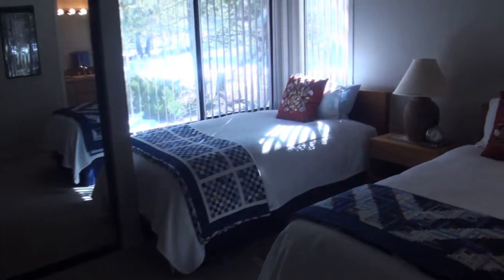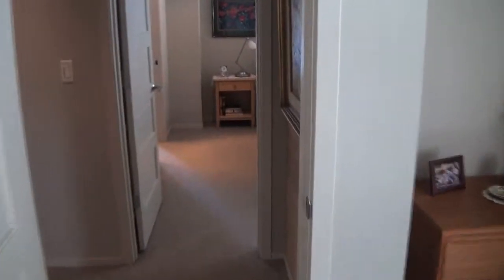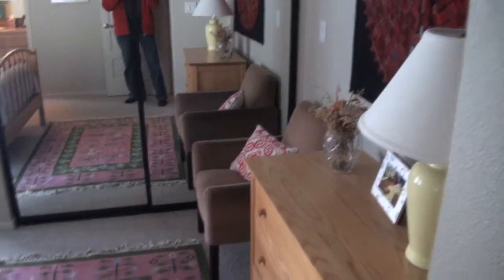Moving down to the end of the hall on the main floor, we have two bedrooms, both with en-suite bathrooms. Moving across the hall, we have another room. These are generous-sized bedrooms.